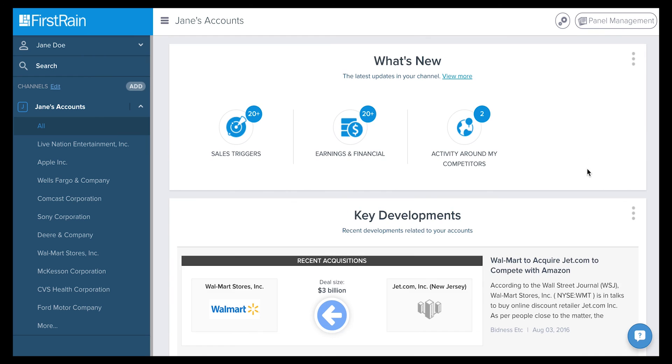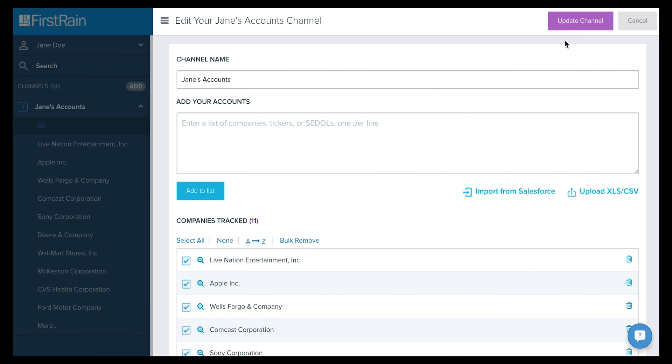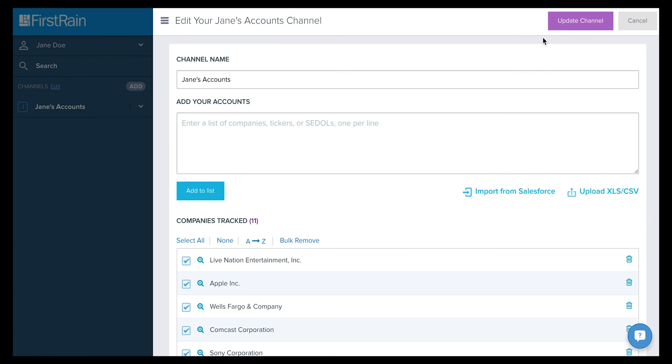Did your accounts change? There are two ways to edit your accounts channel. Either click the Gears icon on the top, then click Edit Accounts, or click Edit next to Channels on the left-hand side and click the Gears icon, then Edit Accounts.